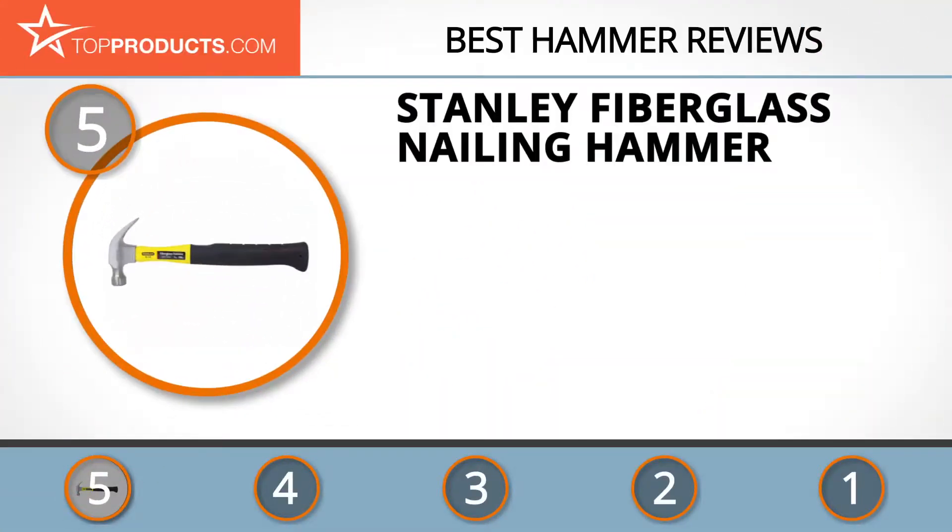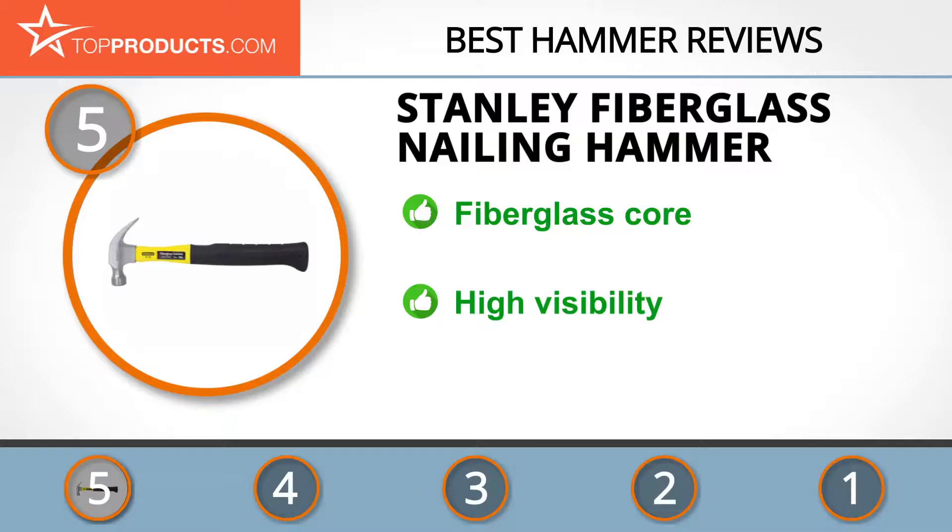At the number five spot is the Stanley fiberglass nailing hammer, chosen not only for its features but also because of its budget-friendly price tag. Stanley is known for its production of reliable and highly innovative tools designed to offer you success.